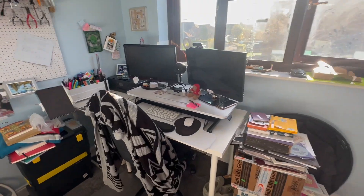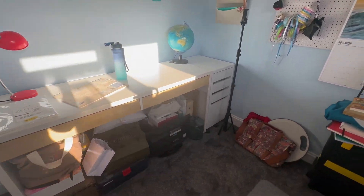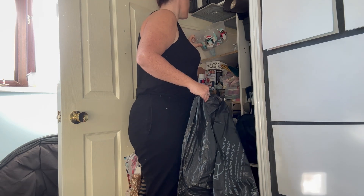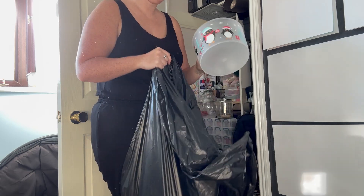So the decluttering commenced, and yeah, this took a little bit of time. I tried to be really ruthless — if I hadn't used something in the last three years and I really couldn't see myself using it again, it either went into the bin or to charity.